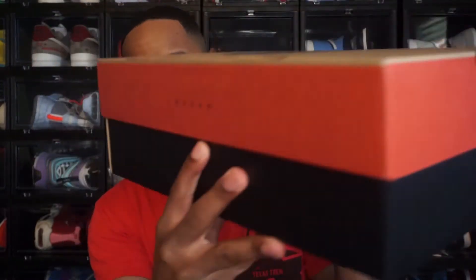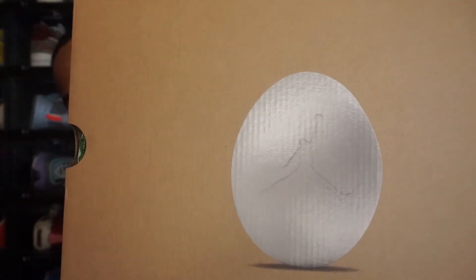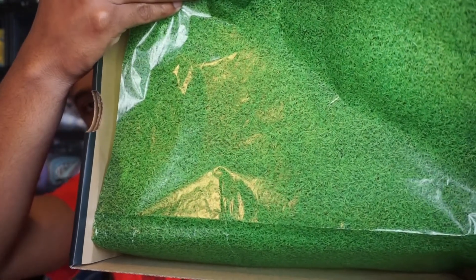The rest of the box is just a regular Jordan 12 box — nothing else really changed except for the Easter logo. To stick with the Easter theme, they also added Easter themed tissue paper inside. It's a green, almost like a grass paper, which is another great detail they added to the box.